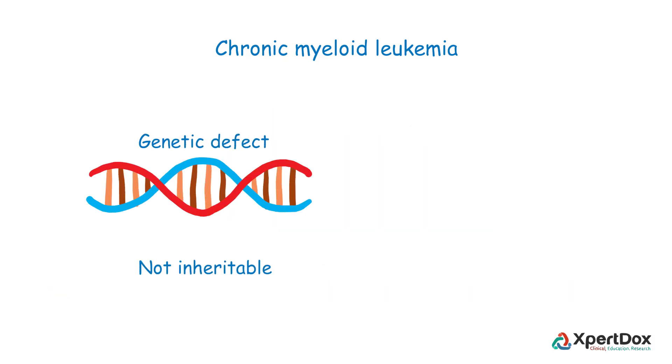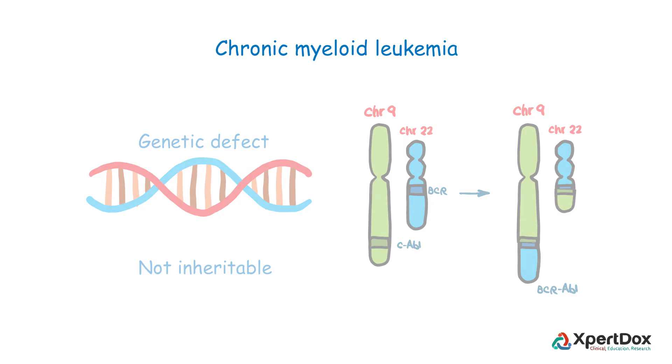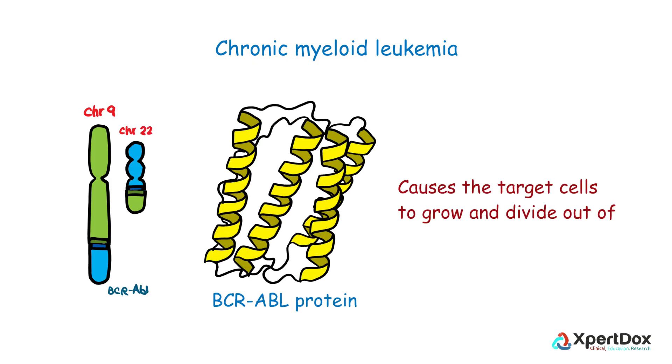Chronic myeloid leukemia is caused by a genetic defect, but this defect is not inheritable. CML is caused by the swapping of DNA molecules between chromosomes, which leads to the formation of a gene called BCR-ABL. This gene produces the BCR-ABL protein, which is the main culprit and causes the target cells to grow and divide out of control and spread throughout the body.